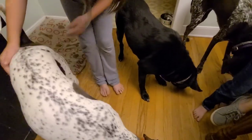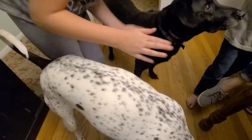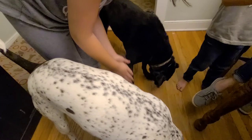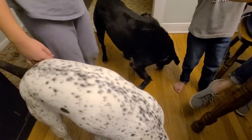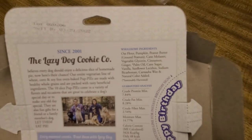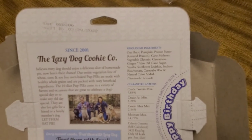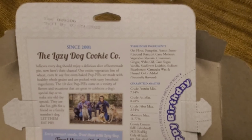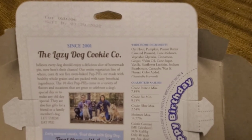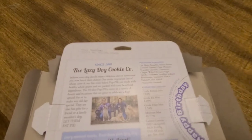Happy birthday to Odie, happy birthday to you! There you go — flour, safety. Happy birthday, Odie. Vegetable glycerin, cinnamon, ginger, palm oil, sugar, vanilla. Okay, so for any of you wondering about the ingredients — considering our children just ate it — the ingredients aren't that bad at all. A lot of it's pumpkin, oat flour, peanut butter. It's in the milk.